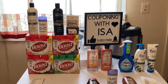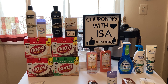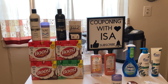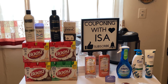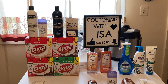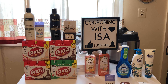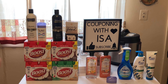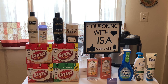Moving on — for the TRESemmé, make sure you're scanning because not all of them are on sale. Two for $10, and when you buy two you'll get back $2 EZB. There's a $4 off 2 clipped to card or $4 off 2 in your Save insert. I got that $4 off 2 from Miss Sweet Sadie J — the digital clip didn't come off for some, so I used the one she sent me.